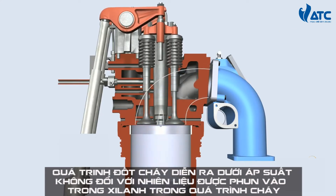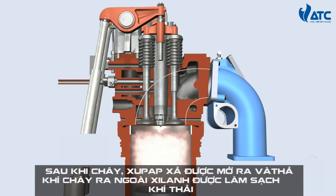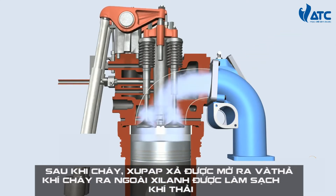Combustion takes place under constant pressure with fuel injected into the cylinder during combustion. After the working phase, the exhaust gas valves open and the cylinder is emptied of exhaust gases.